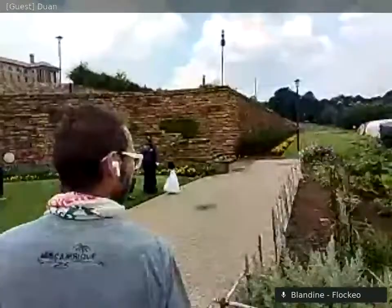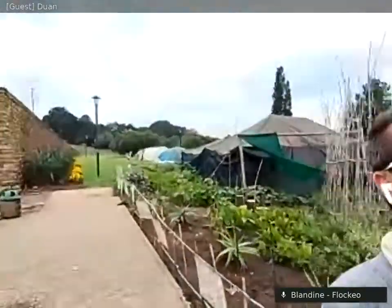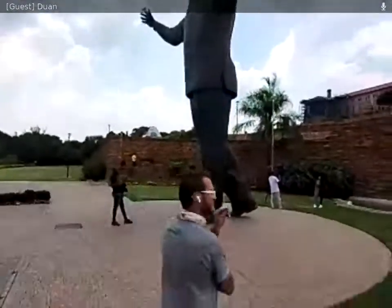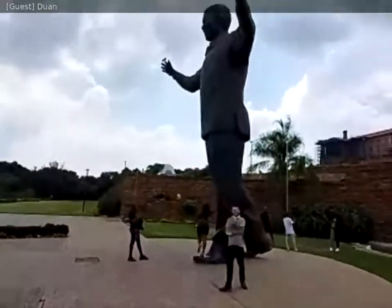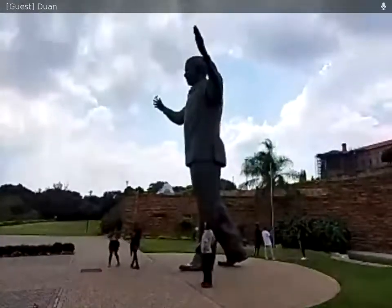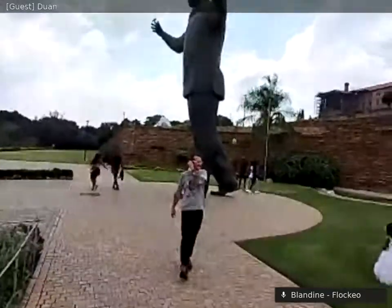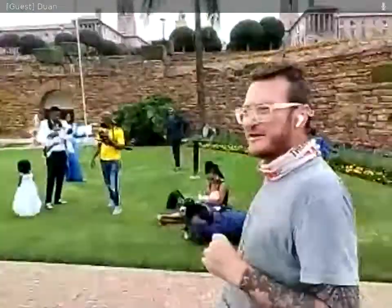How tall was the statue of Mandela? It seemed super tall. I don't know the measurements exactly, but I'll go stand next to it to give you a perspective. I think we're looking at at least 8 to 10 meters. It's a massive statue — as big a statue as was Mandela's character.